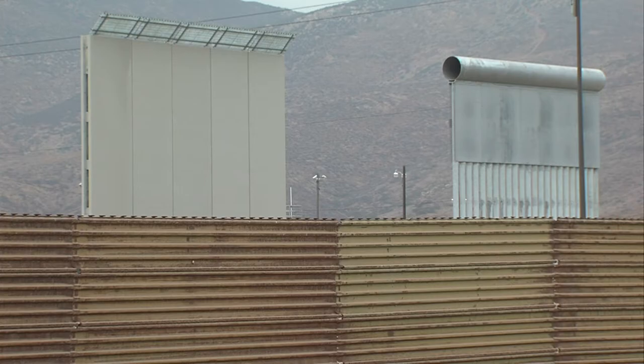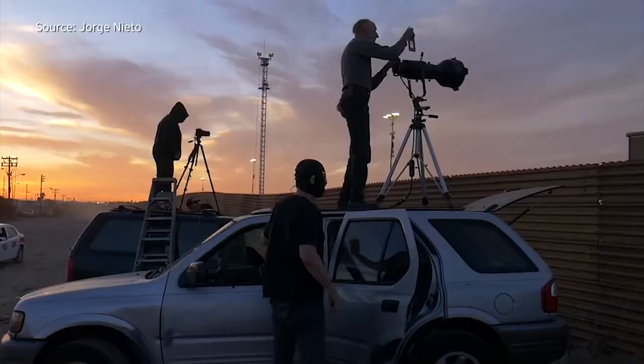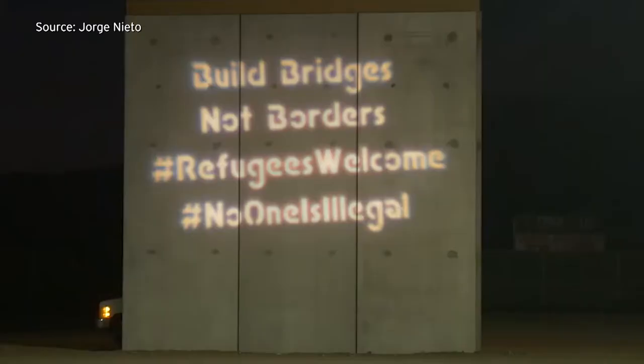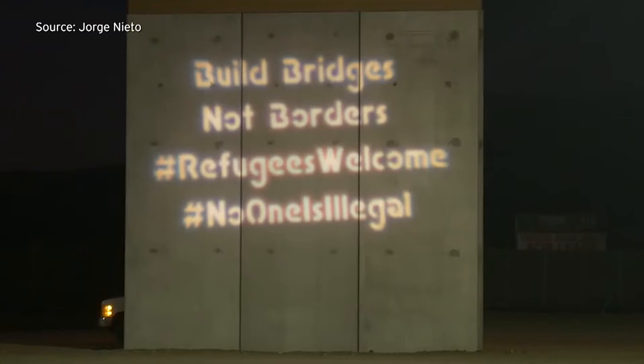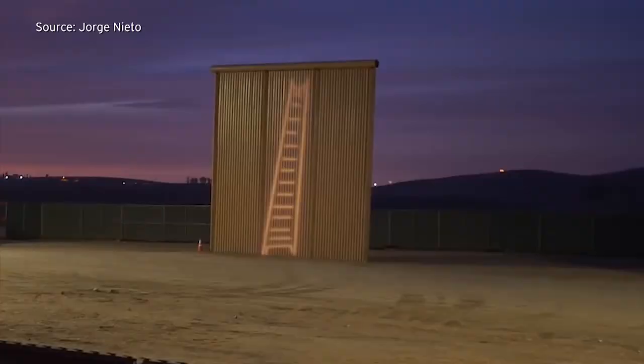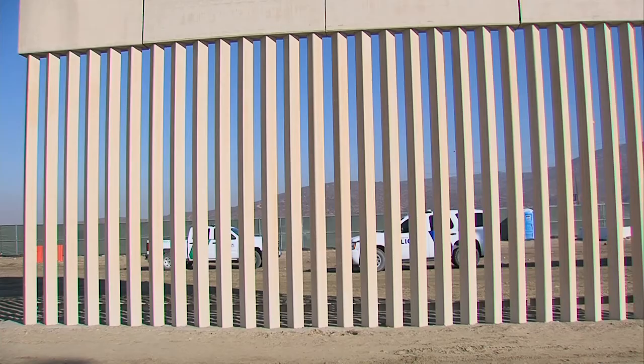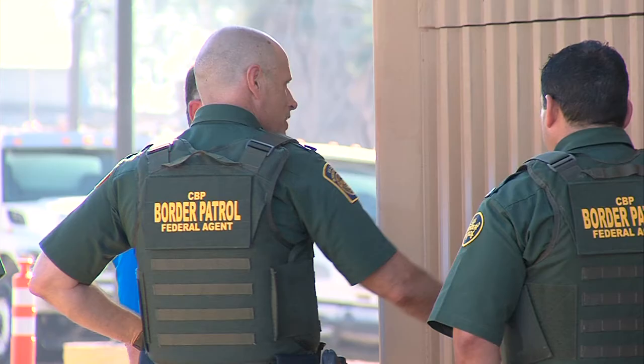We decided to do a projection, a light graffiti projection onto the walls. What we did was we projected messages that reflect the values of the United States from this side of the border into the United States. We did it from this side of the border for a couple of reasons — for a practical reason, you can't literally get into the area near the prototypes unless you have a special tour with Border Patrol.